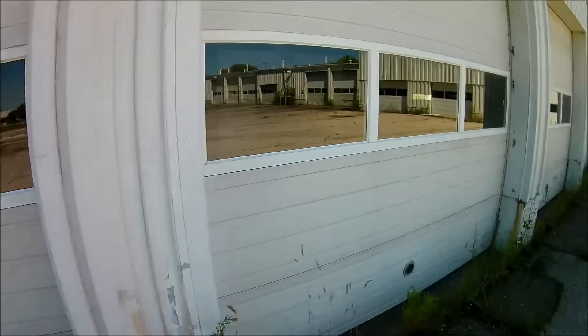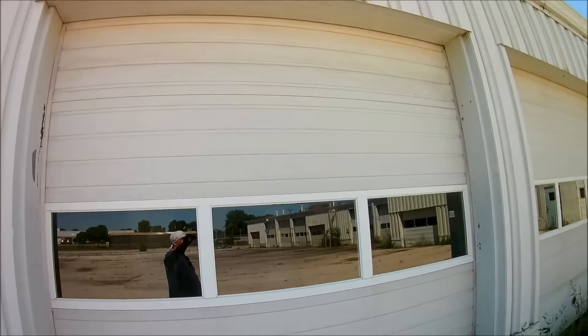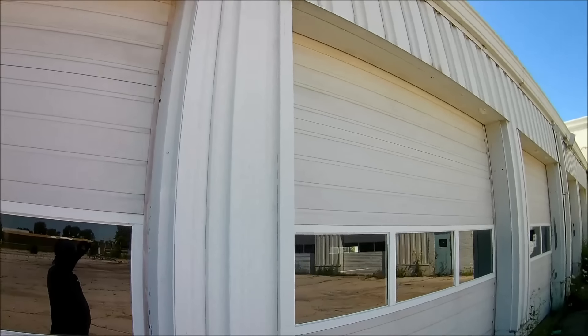All right, cool — not a bad thing, coming back and checking this one out. You can see the building looks nice. I'm just trying to stay out of the sun here.